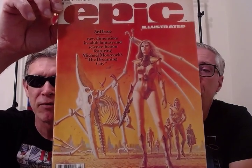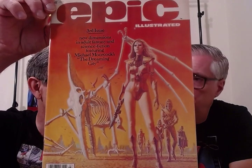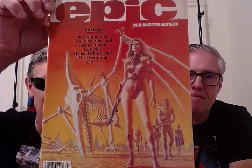Very sci-fi. Marvel wanted to get into the sci-fi adult category because they were doing the monster books like Dracula. So this was called originally Odyssey Magazine, but Marvel forgot there was already an Odyssey Magazine out there. They couldn't use the name Odyssey due to trademark infringement laws, so they changed the title to Epic Magazine.